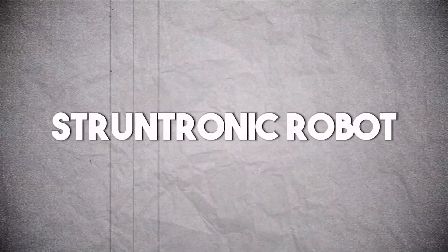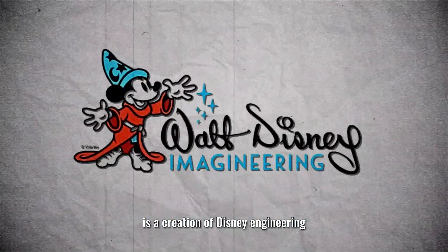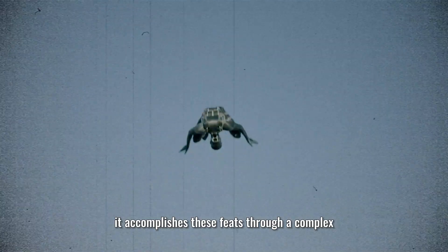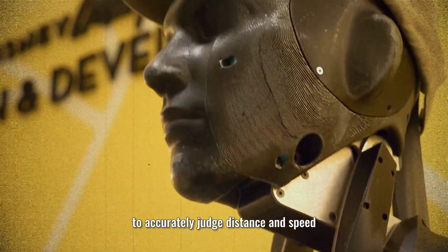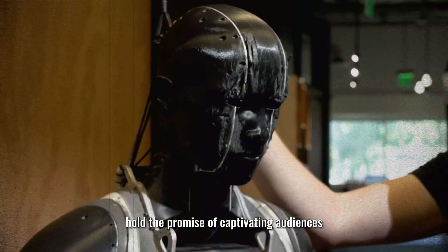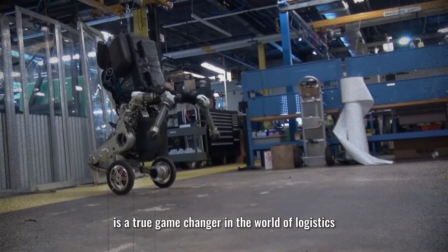Number 4: Stunt Tronic. Picture a robot with the agility and grace of a world-class acrobat. Stunt Tronic, a creation of Disney Engineering, can perform aerial flips, twists, and poses with exceptional precision. It accomplishes these feats through a complex system of sensors including accelerometers, gyroscopes, and laser range finders, which enable it to accurately judge distance and speed. Its breathtaking aerial acrobatics hold the promise of captivating audiences in the entertainment industry.